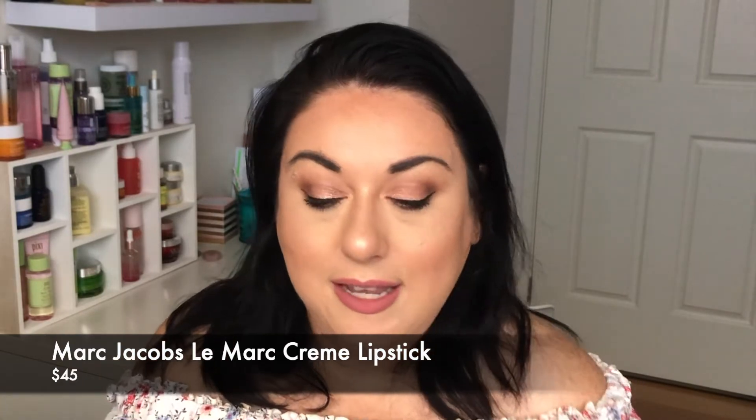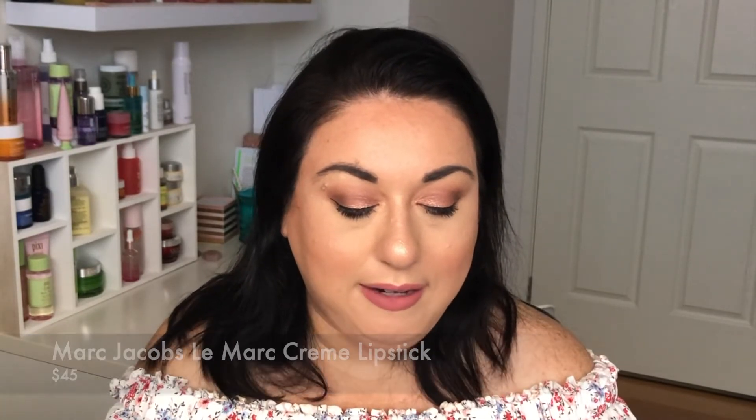They're so great to bring on the road — I've traveled with them so many times. I skipped out on talking about the NARS Audacious lipstick so I wanted to show you something similar that I also think is completely worth the money. This one is bougie — this is the Marc Jacobs Le Crème lipstick.